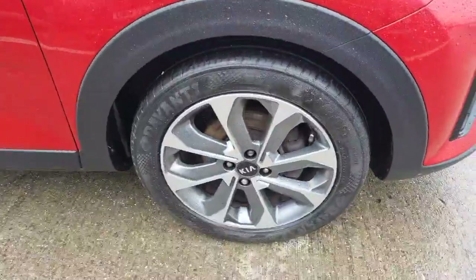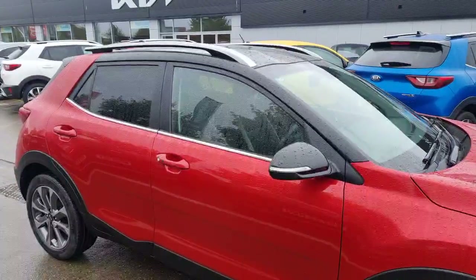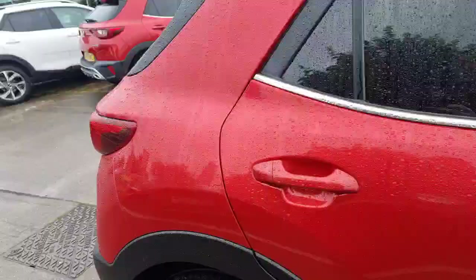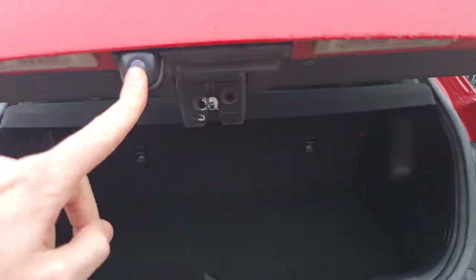Coming down the side, you can see you've got lovely 17-inch diamond-cut alloy wheels. It's got a nice contrast with the glossy black elements — things like the mirrors, the roof, and a spoiler at the back as well. All the keyless entry systems, a nice bit of privacy glass to the rear. Towards the back of the vehicle, you get the colour-coded centres in that lower section of the bumper. The car does come with a reversing camera, which is just tucked away nicely there.